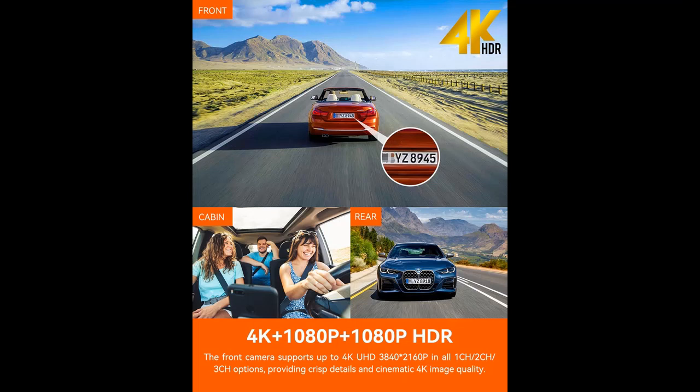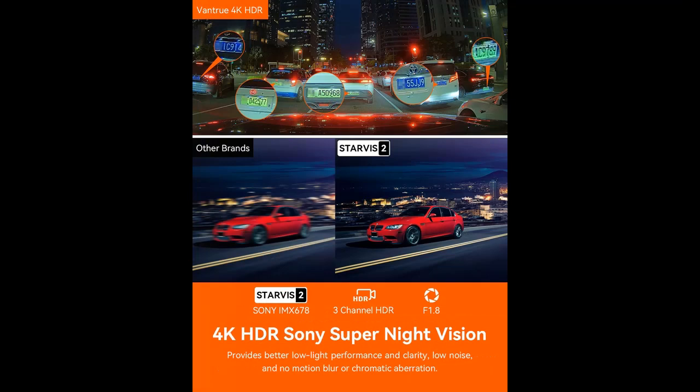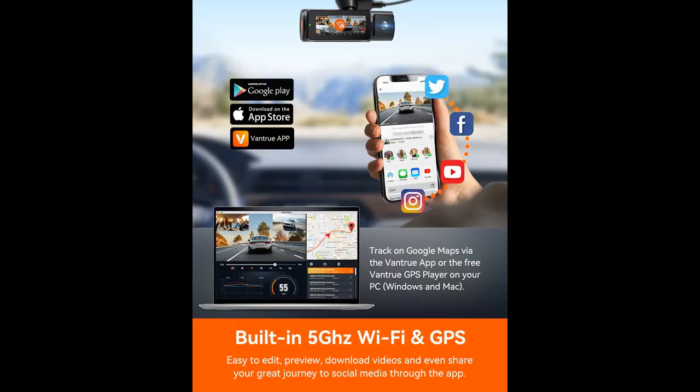Using the latest 2023 Sony Starvis 2 IMX678 sensor, the N4 Pro's front camera supports up to 4K 3840x2160 resolution in all 1, 2, and 3 channel options. Delivering cinematic and smooth 4K image quality, it makes reading license plates a breeze, day or night.